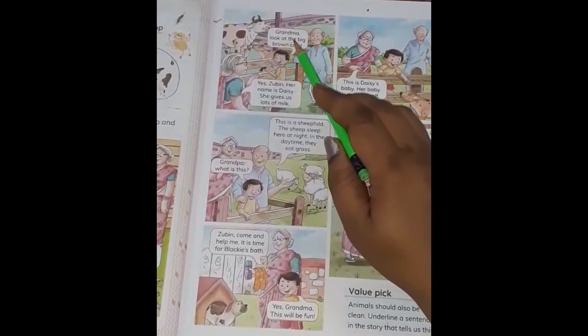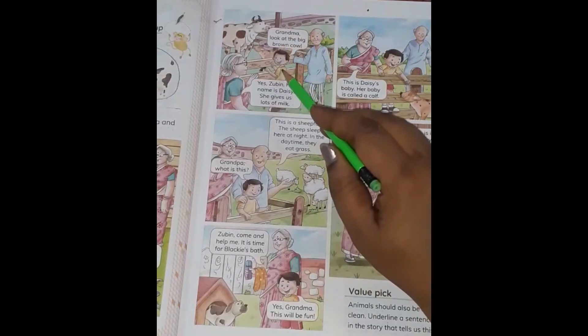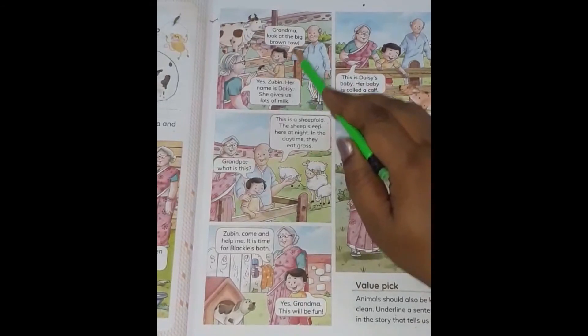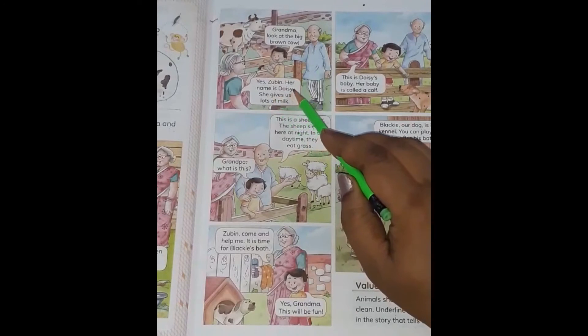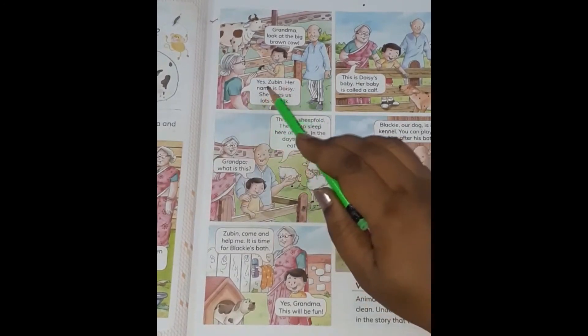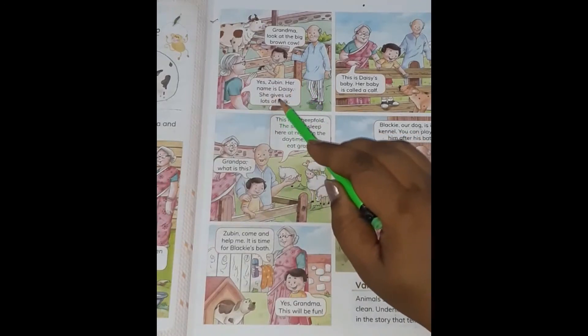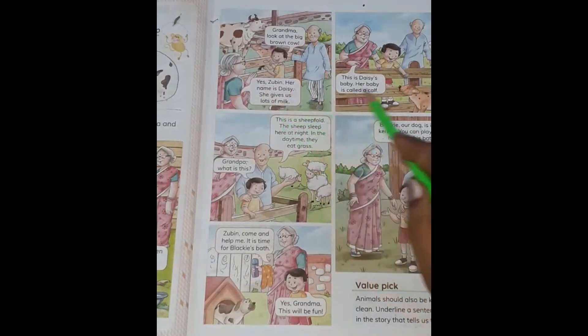Grandma, look at the big brown cow. What does Zubin see? He sees a big brown cow. Grandma says her name is Daisy. The name of the cow is Daisy. She gives us lots of milk. What does Daisy do? She gives lots of milk. This is Daisy's baby. A cow's baby is called a calf.